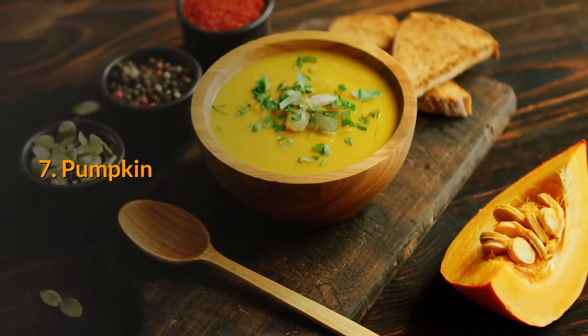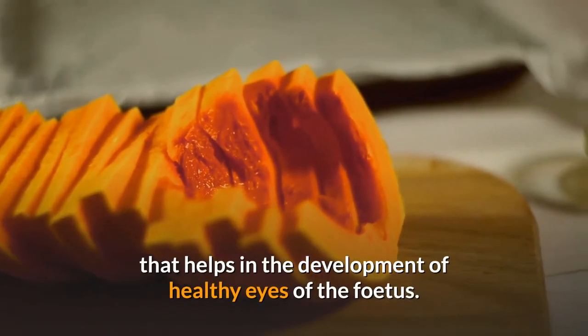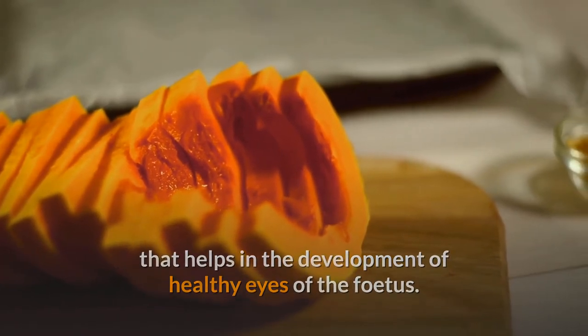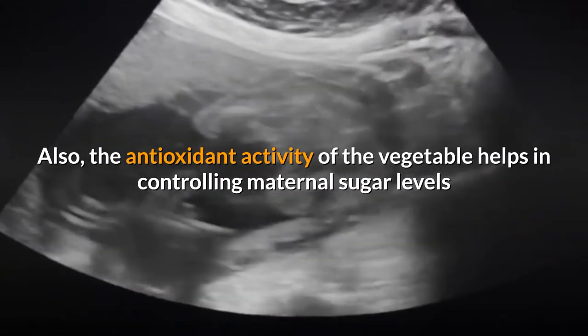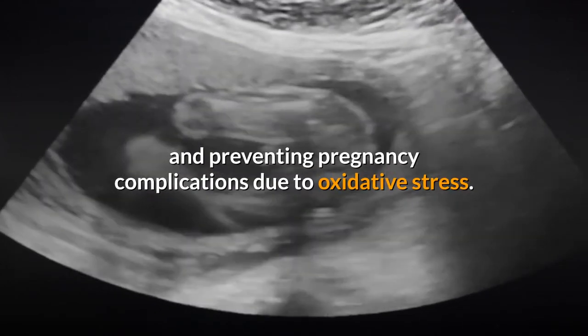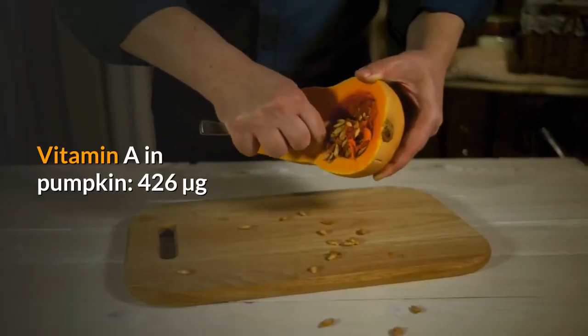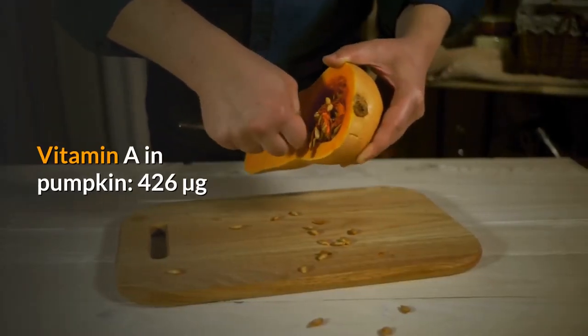7. Pumpkin. Pumpkin is an excellent source of vitamin A that helps in the development of healthy eyes of the fetus. Also, the antioxidant activity of the vegetable helps in controlling maternal sugar levels and preventing pregnancy complications due to oxidative stress. Vitamin A in pumpkin: 426 micrograms.